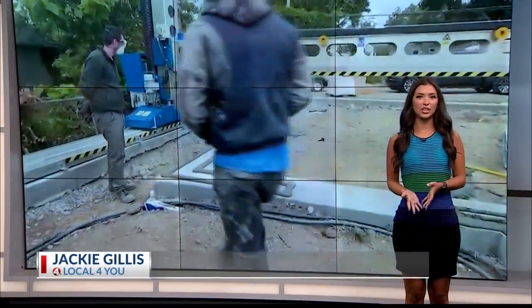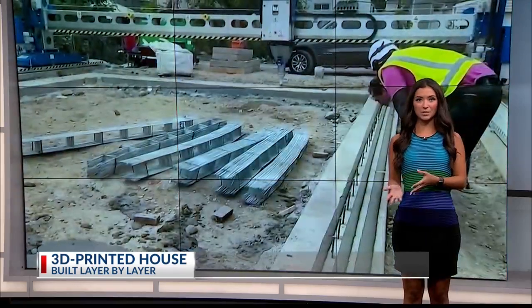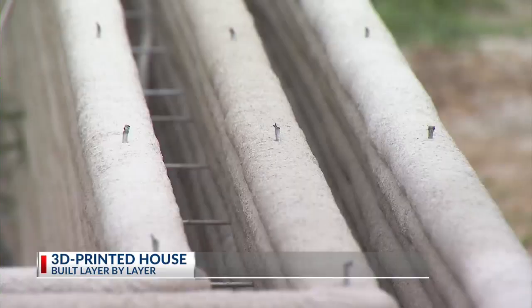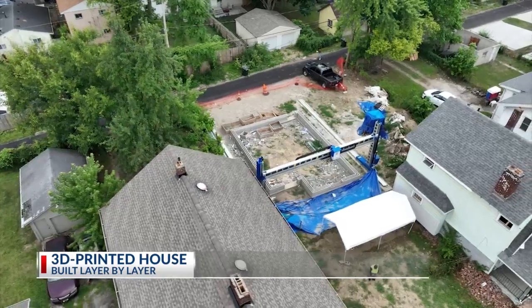What started as a miniature version of a one-story home will soon come to life. When I went to the site, the machine wasn't running, but behind me, you're getting a look at how it works. The walls of this house, located on East 26th Avenue, are being built layer by layer.